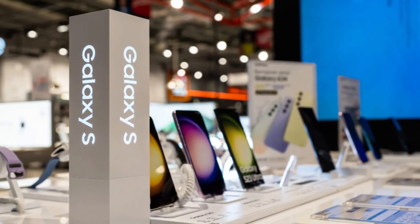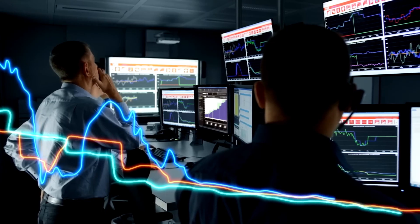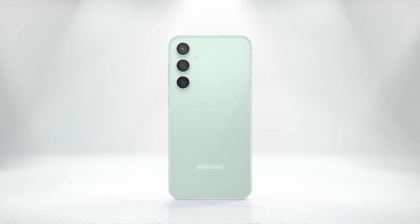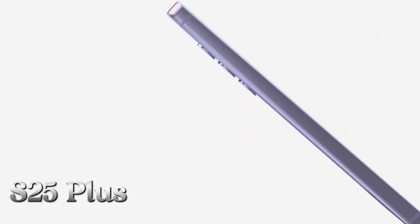If you're as excited as we are about the future of smartphones, you're in for a treat. Today, we're diving into some exciting updates about Samsung's highly anticipated Galaxy S25 series. Let's break down everything we know so far about the Galaxy S25 and Galaxy S25 Plus and their game-changing upgrades.